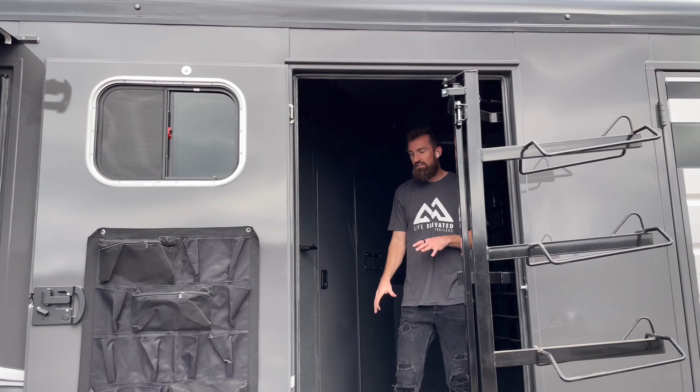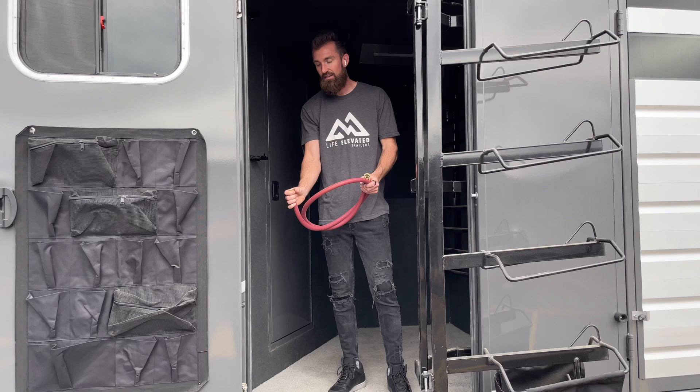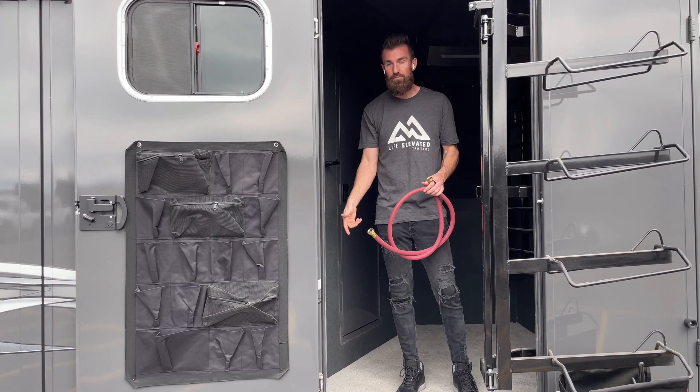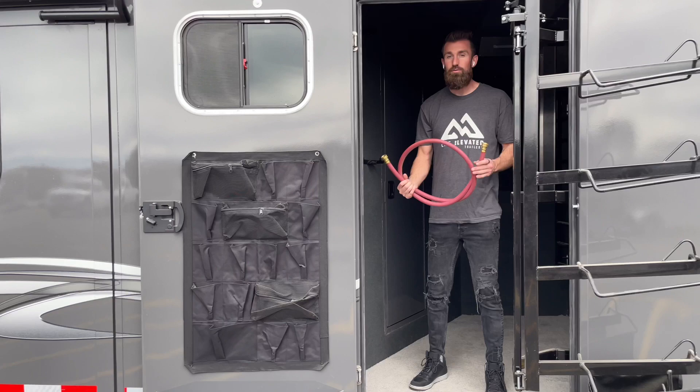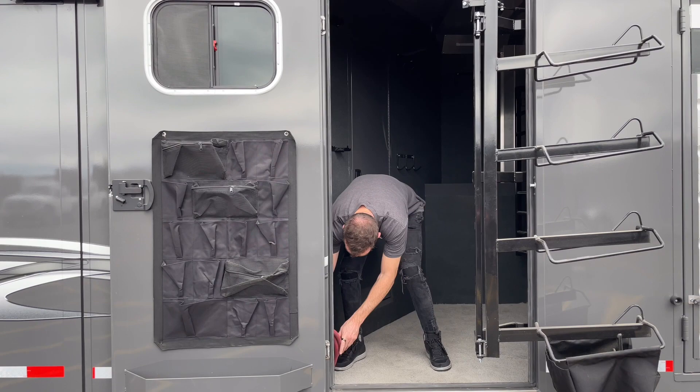When you get to where you're going, the horses can get water. The way these tanks work — they fill and drain from the bottom. There's a two-way garden hose fitting on the bottom: you hook it to your garden hose, open the ball valve, and the tank fills from the bottom. There's an overflow at the top that exits through the bottom of the trailer. To drain, just reel out the same hose, connect it to the bottom, put it in your bucket, open the ball valve, and fill your bucket. Really simple, easy design.